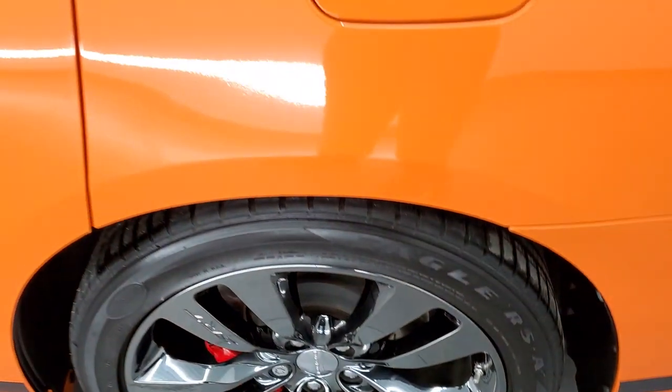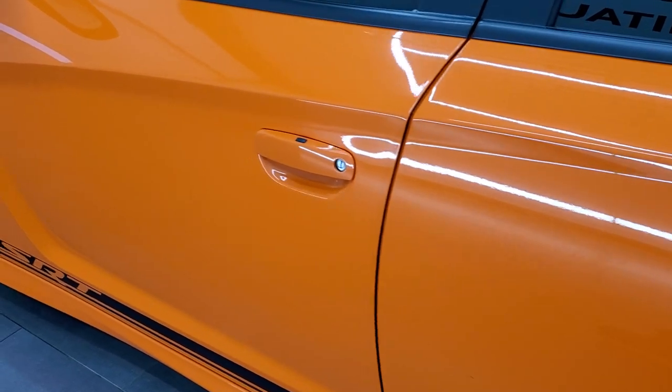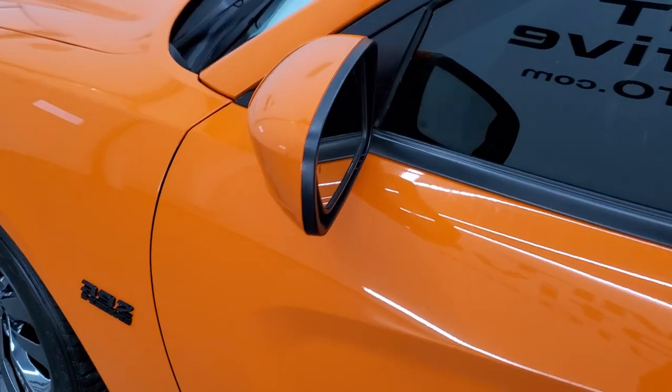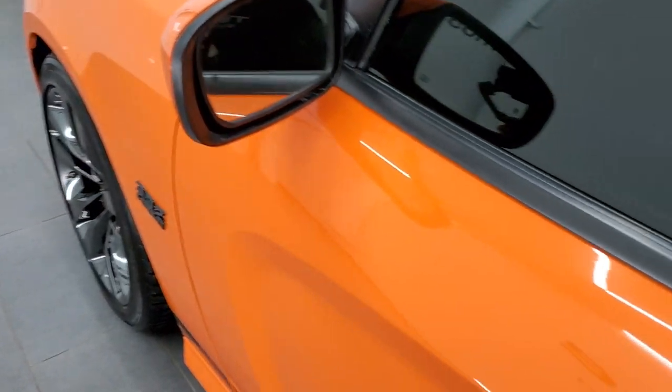This is a one-owner clean title history, clean AutoCheck out of California. And it's just about as nice as they come for 2014. You do get the blind spot monitoring and heated mirrors.